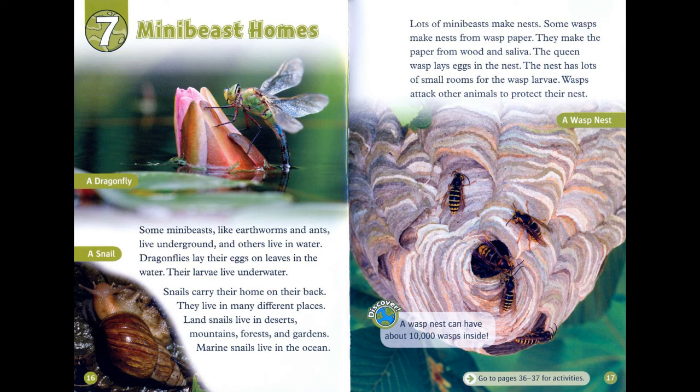Snails carry their home on their back. They live in many different places. Land-snails live in deserts, mountains, forests, and gardens. Marine-snails live in the ocean.